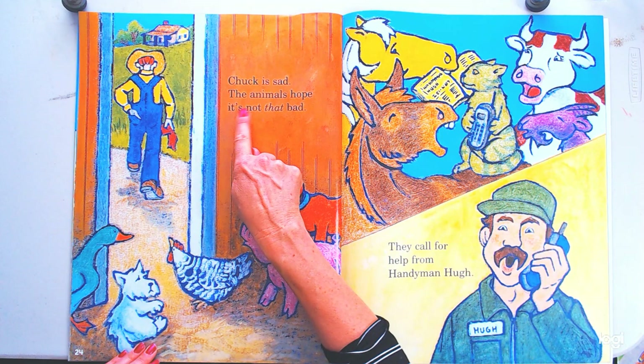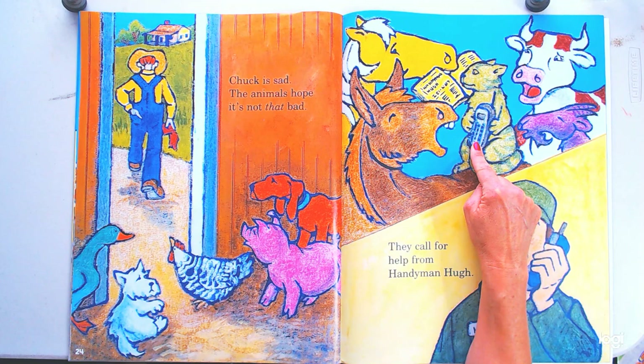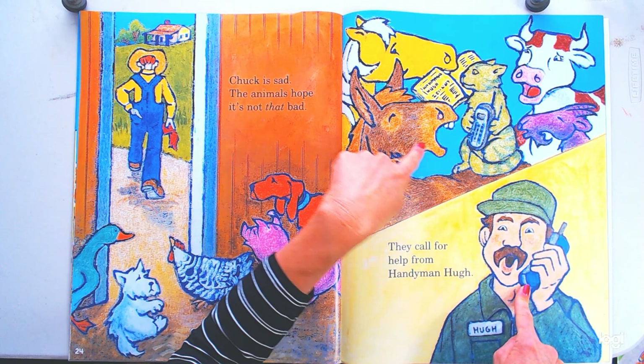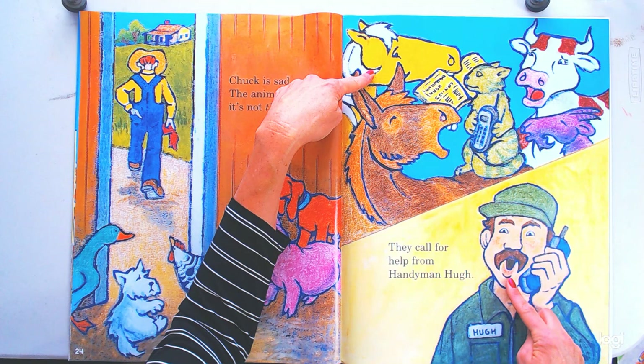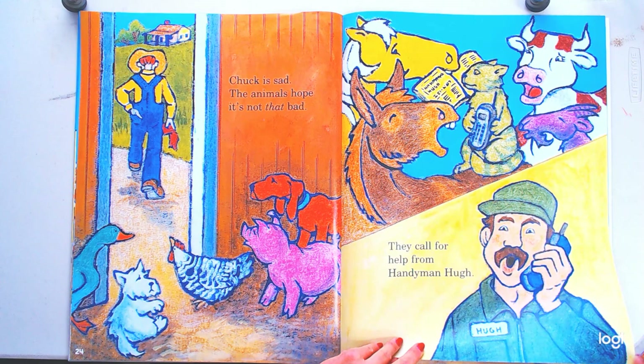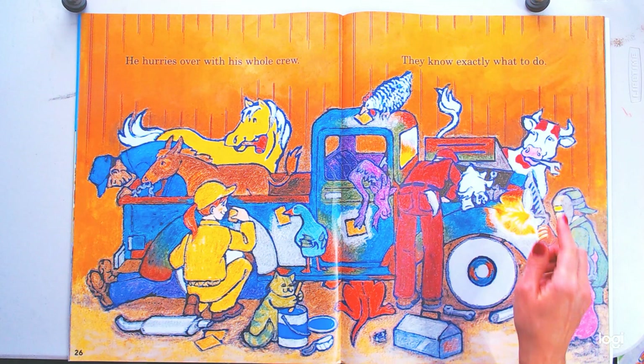Chuck is sad. The animals hope it's not that bad. They call for help from handyman Hugh. Have you ever gotten a phone call and all you hear is hee-haw, hee-haw, meh, moo, meh, meow? He's surprised — like, what is all that ruckus? What could it be? I have a friend with a whole bunch of animals — maybe it's Chuck! He hurries over with his whole crew, and they know exactly what to do.